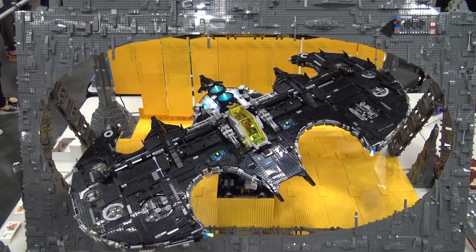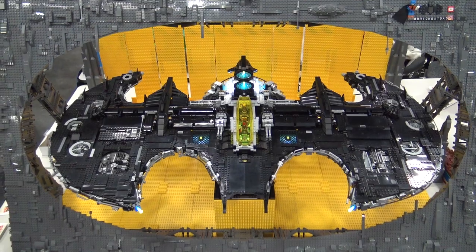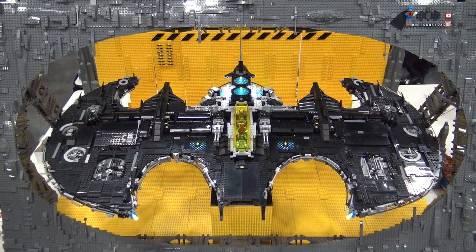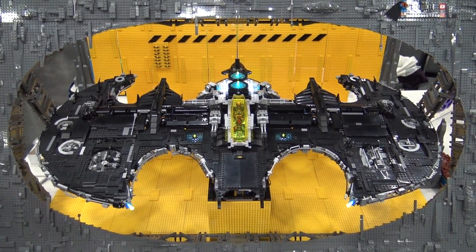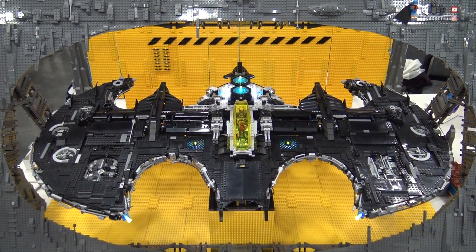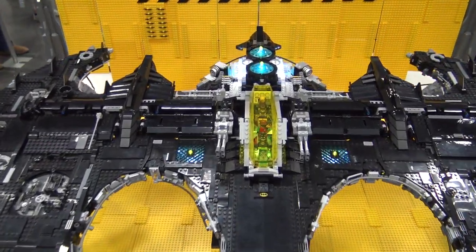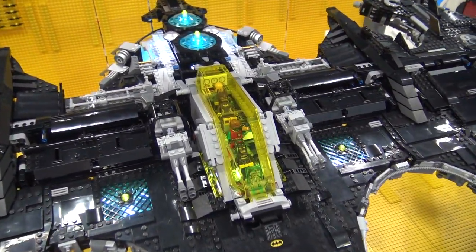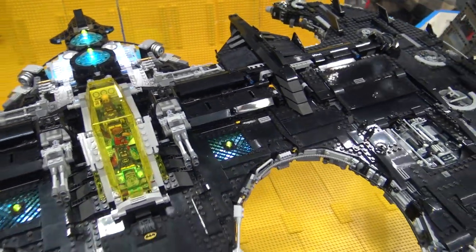Originally, this was Boone's idea. I stole the idea because I got tired of waiting for him — he's busy being famous to do Batman builds. I'm not famous at all, so I got plenty of time. But he wanted to do a UCS Batwing. He didn't do it, so I got tired of waiting to see it.